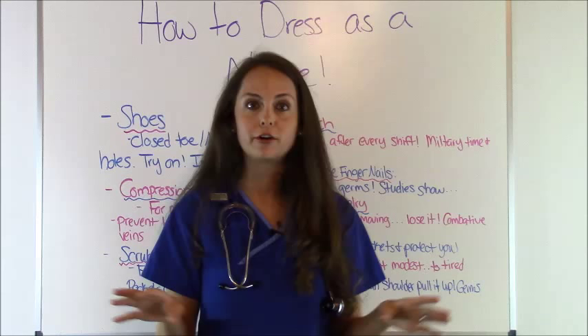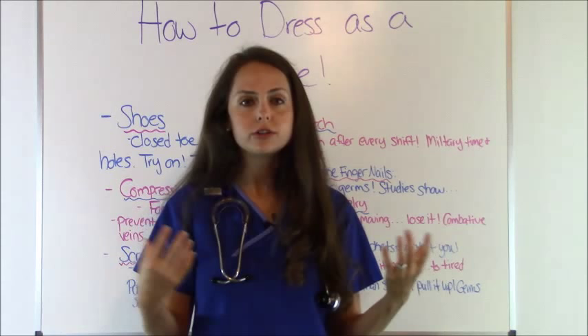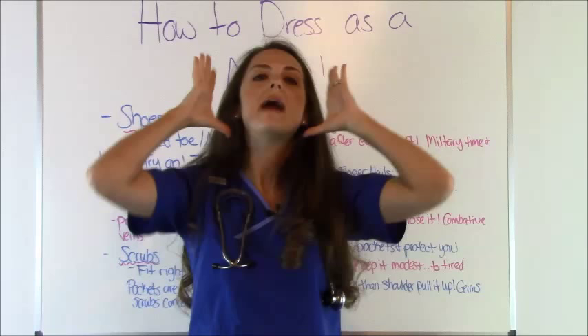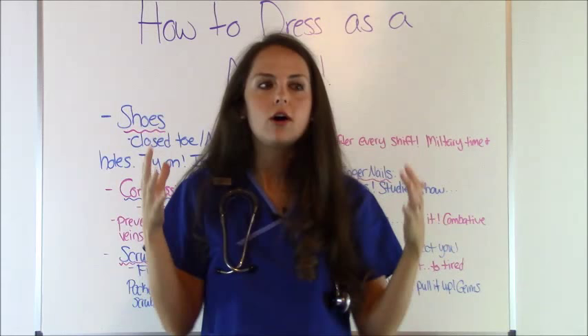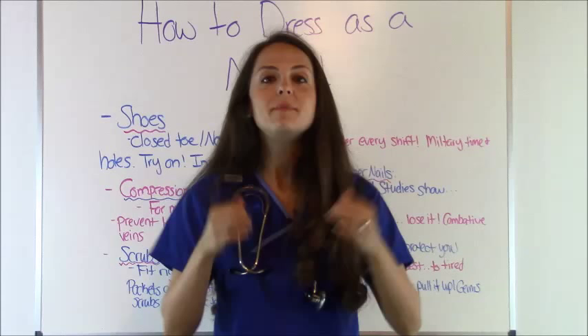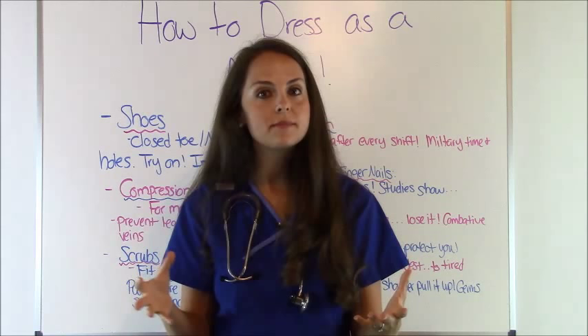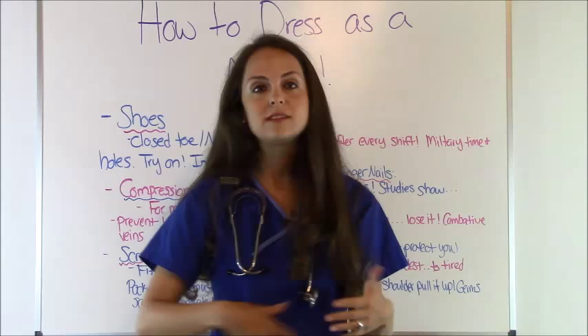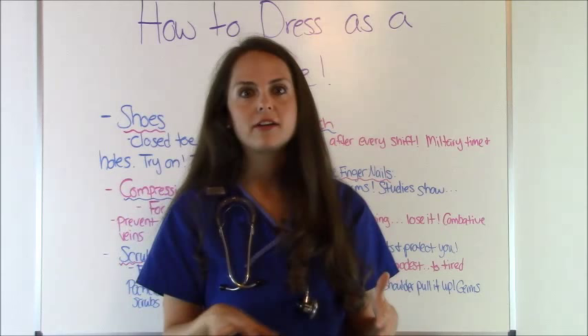And hair — if your hair is longer than your shoulders, I really recommend keeping it up at work. Personal experience: I was changing a patient who had C. diff, wearing all my protective garb, gloves and everything, and my hair swept over my shoulder and almost went into the C. diff stool. I always try to put my hair up in a bun or keep it braided out of the way, because at the most inconvenient times your hair will sweep over and try to get into whatever germs are present.